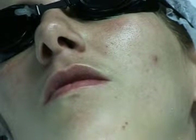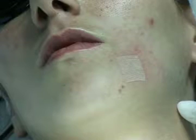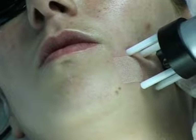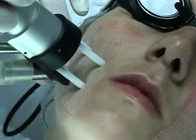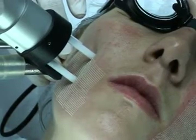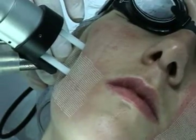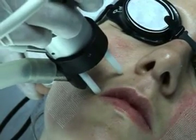We will sweep over all the affected areas, mainly the cheeks and the forehead. We will cover the entire surface with 20mm by 20mm impacts. The aim is to cover the whole area without superimposing the impacts. The density and the power depend on the depth that we wish to reach and also on the density of the lesions.